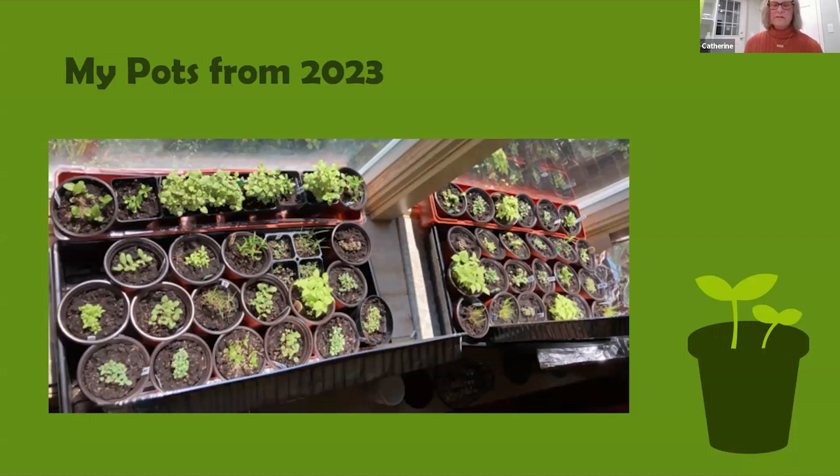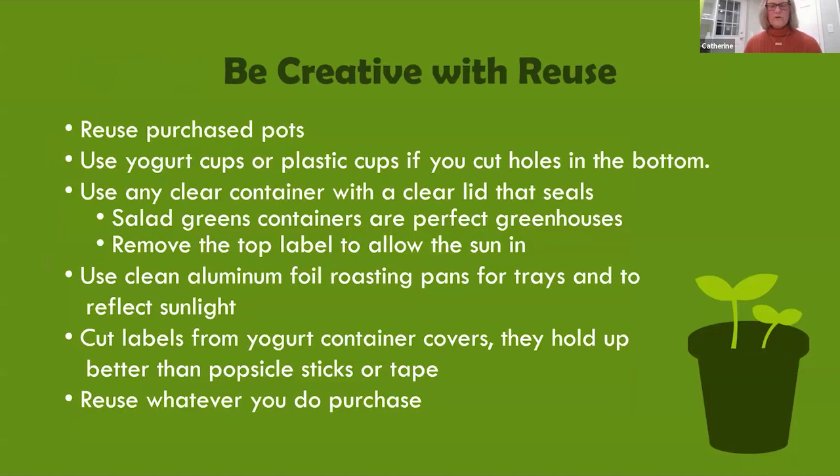This year I ended up with 65 pots of seedlings — a record for me. It took me all summer to find room for all these plants in my yard, but that's a great problem to have. You can purchase pots, seed trays, and labels, or creatively use what you have on hand — pots from previously purchased plants, yogurt cups, or recycled cups with holes cut in the bottom. I like salad green containers; they're perfect greenhouses. Remove the top label to allow the sun in. Any clear container with a clear lid that seals will work, and you can use clean aluminum foil roasting pans for trays and to reflect sunlight onto your seedlings.